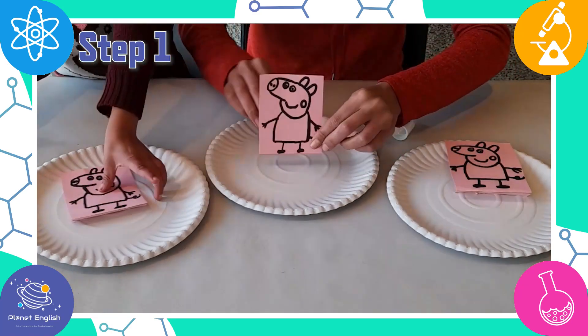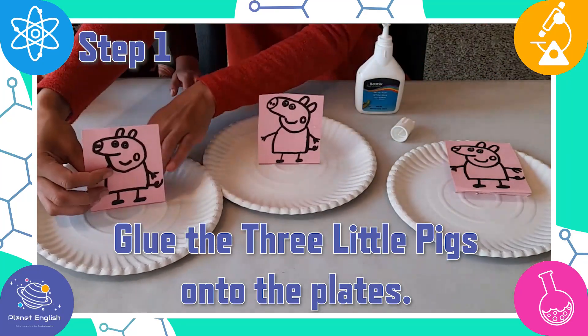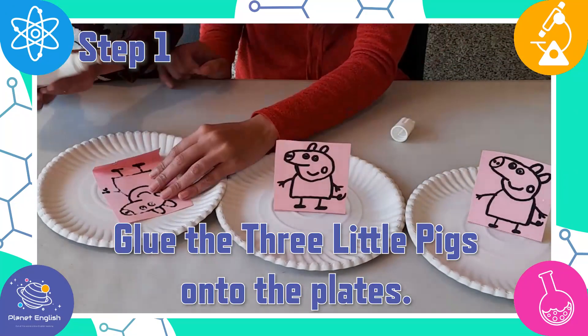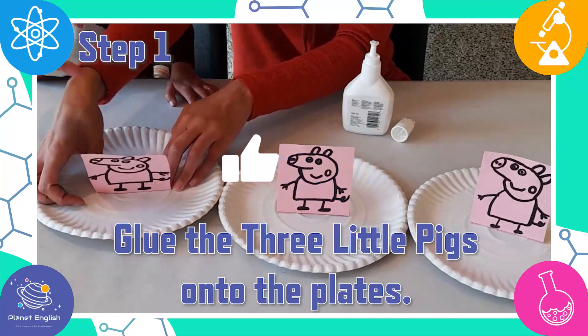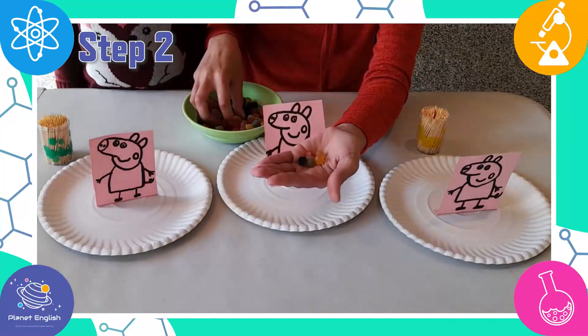Step one. Glue the three little piggies onto the paper plates.